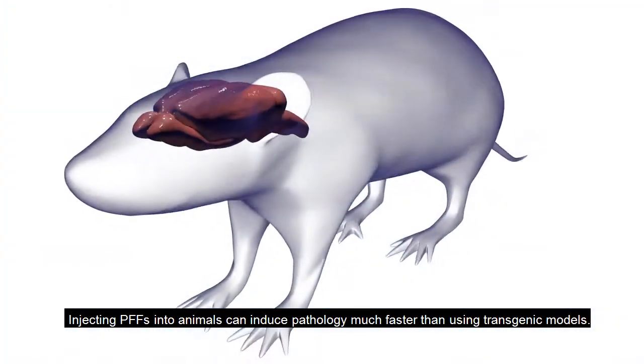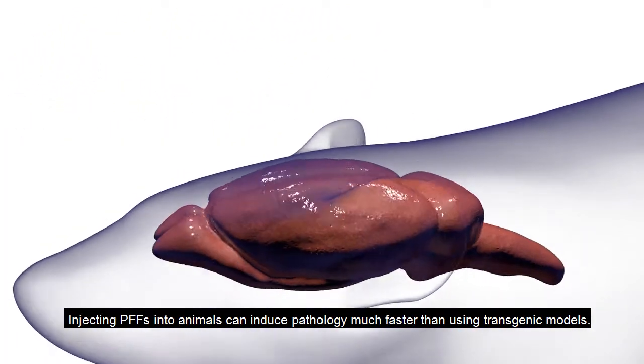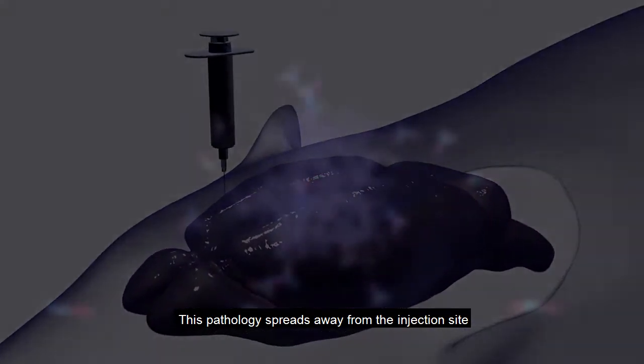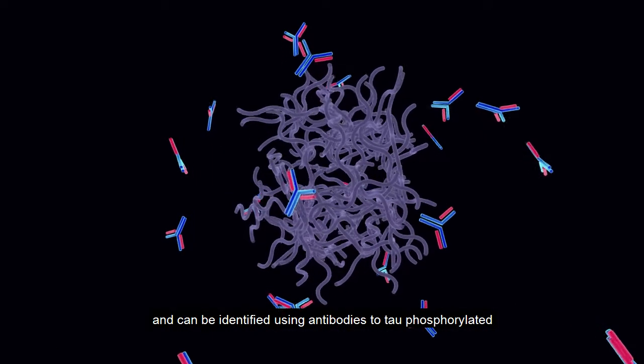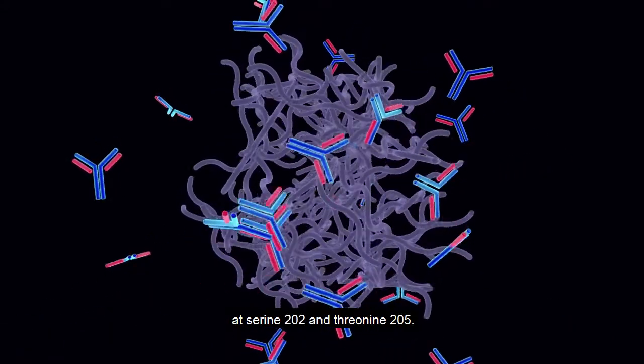Injecting PFFs into animals can induce pathology much faster than using transgenic models. This pathology spreads away from the injection site and can be identified using antibodies to tau phosphorylated at serine-202 and threonine-205.